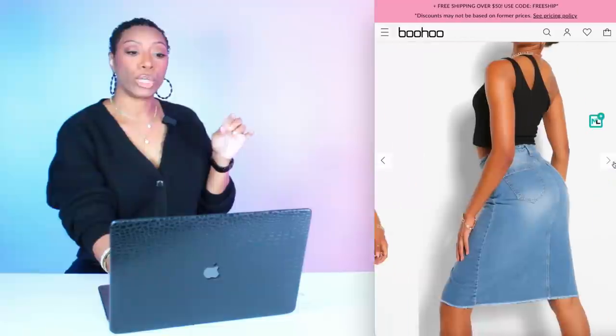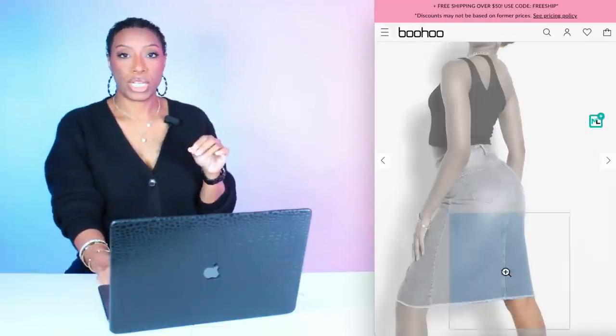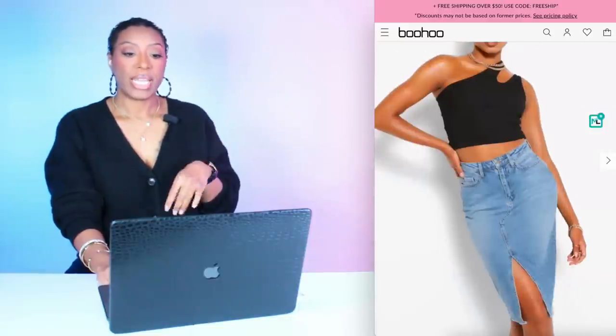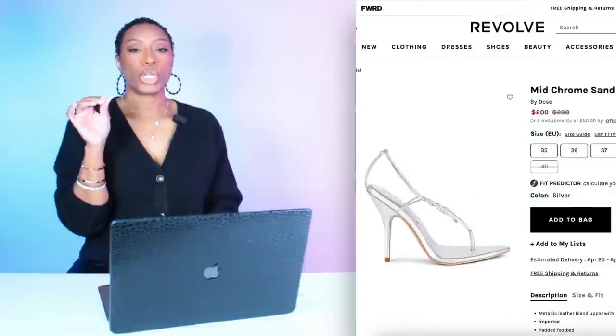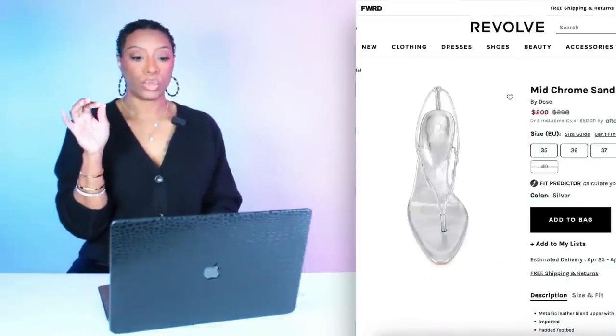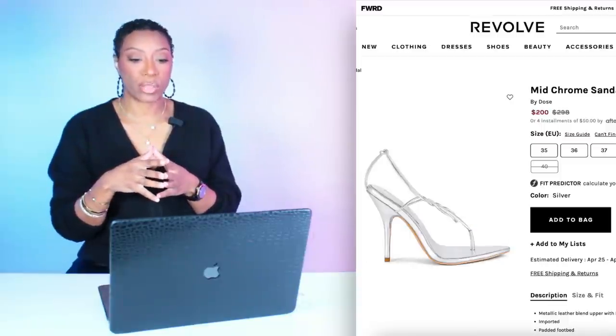For the first look, we're going to Boohoo to check out this denim skirt — called the Split Front Denim Midi Skirt, on sale for $14, 50% off. Limited sizes, only 2 and 4 available. For shoes, we're going to Revolve to check out these silver heeled sandals, called the Mid Chrome Sandal. They're $200, come in sizes 35 to 40. Really strappy and cute — going to look nice with that skirt and pull into the silver logo on the tee.